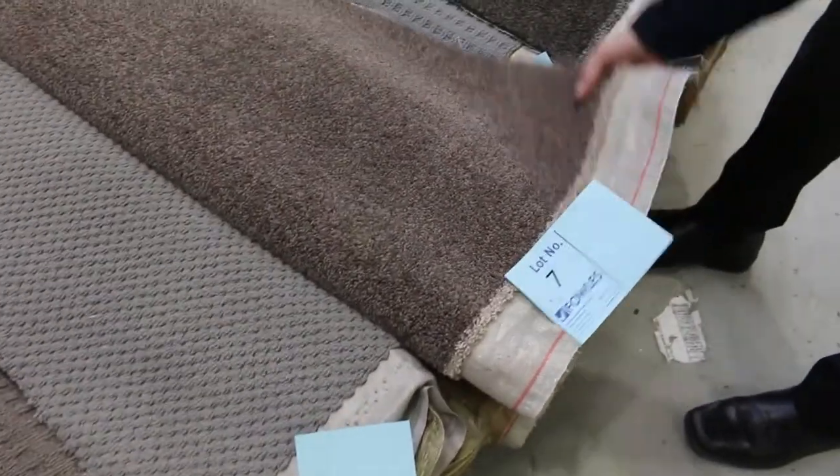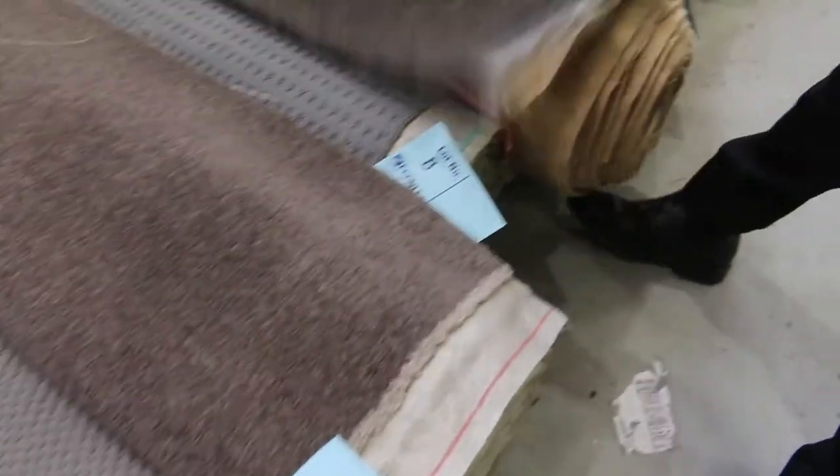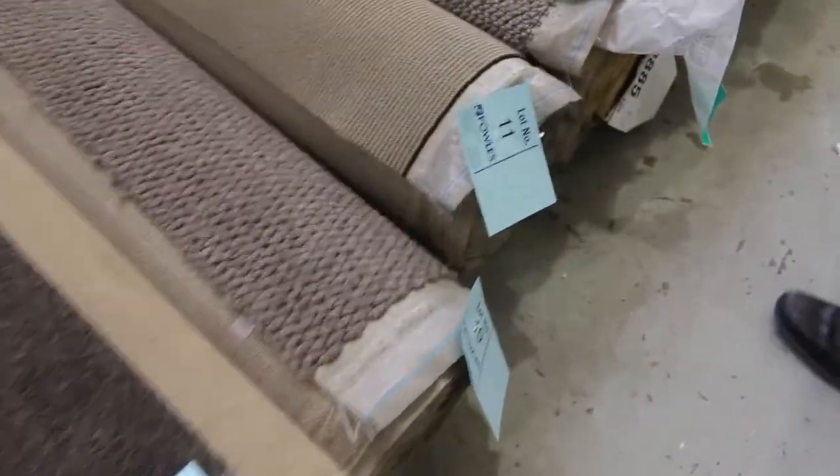We've got some really nice quality nylon carpets here — lot number 7 at 9.2 metres, lot number 9 very similar at 9.1 metres. These are solution-dyed nylon carpets; they normally retail around about $100 a metre and we'll clear them out at around about the $40 a metre mark.